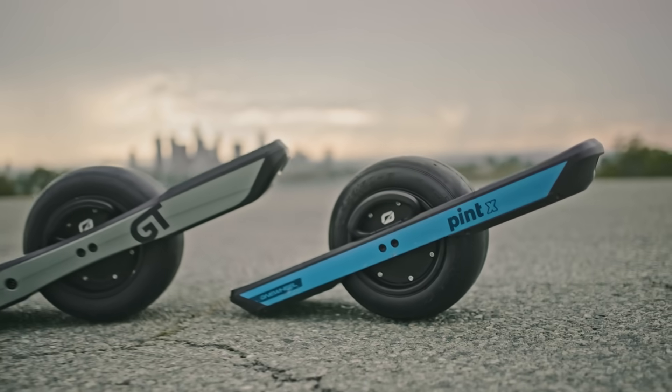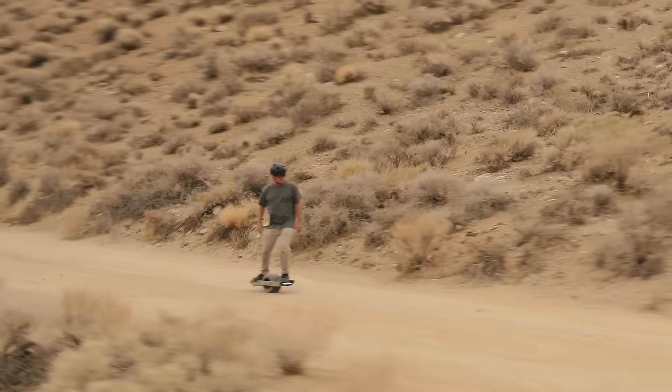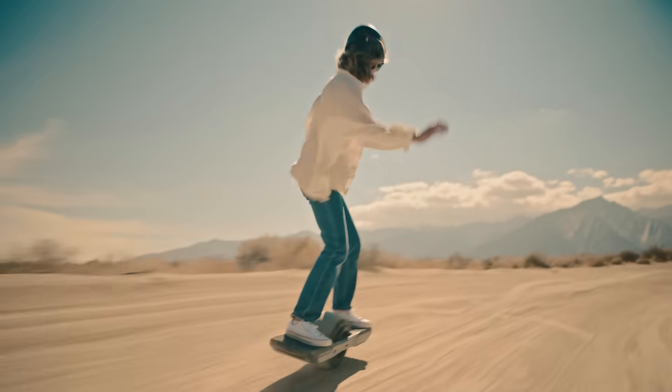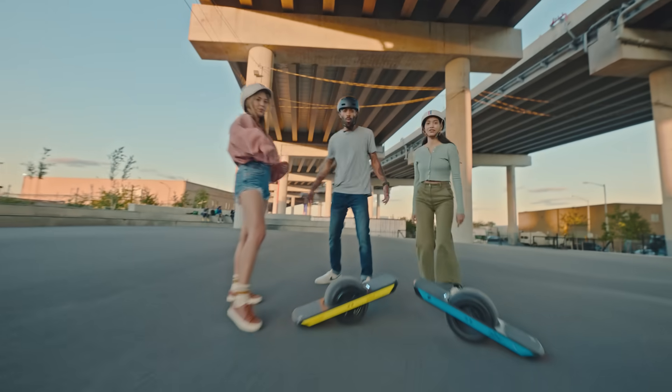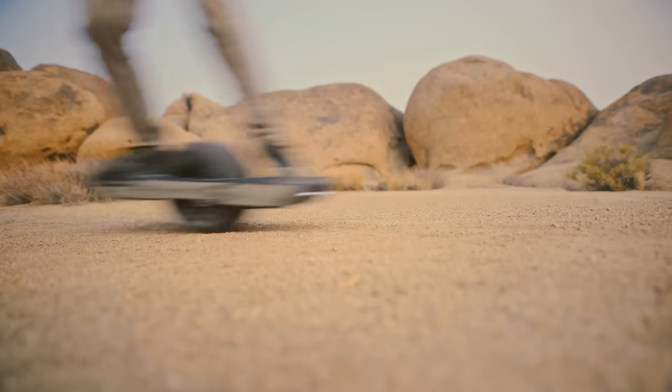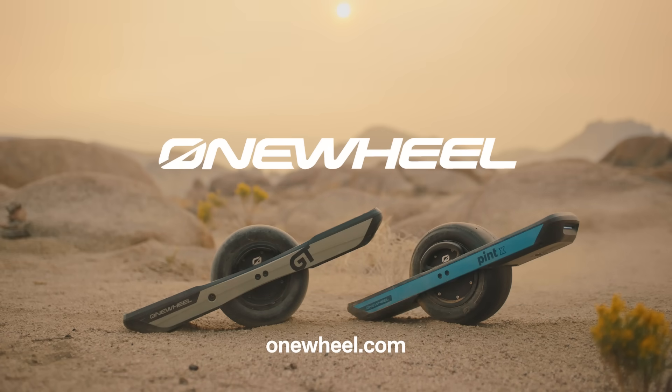Two new boards to make everywhere epic. Get riding today at Onewheel.com.